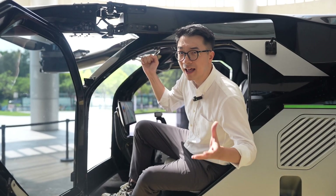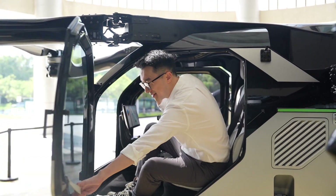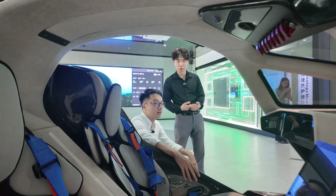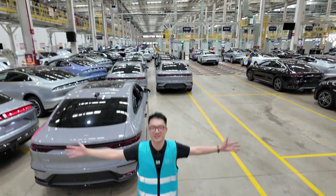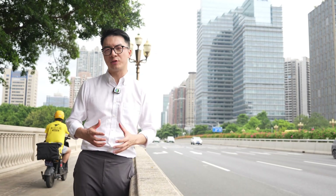Just so you know, electric cars in China aren't just on the roads. I'll show you why. Pick your ride. So, how did China take over the world of electric vehicles? In today's video, let's break it down.